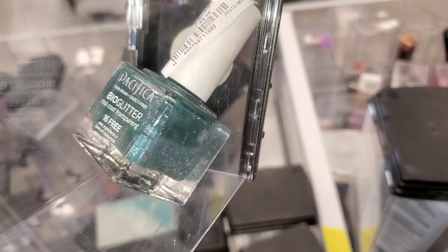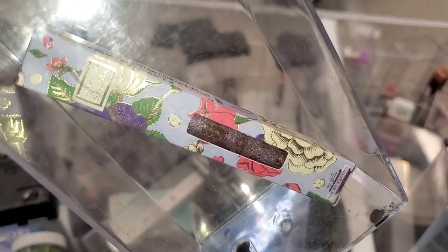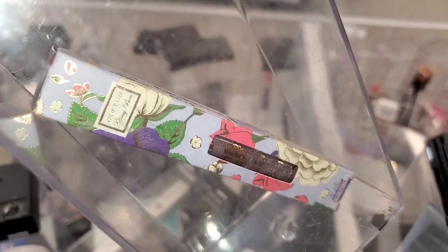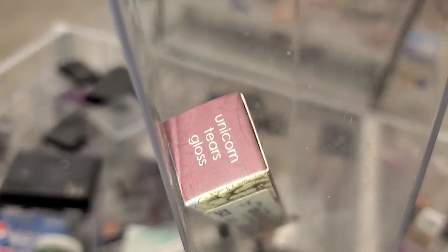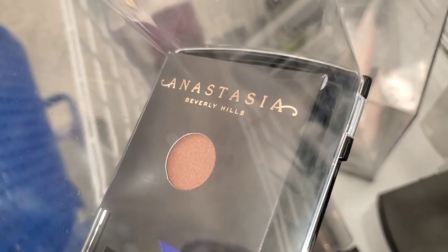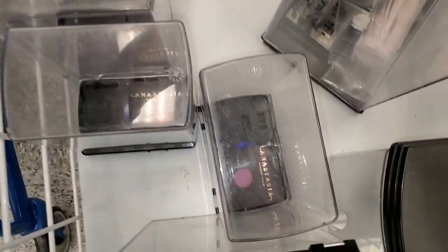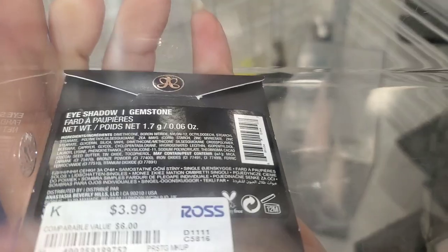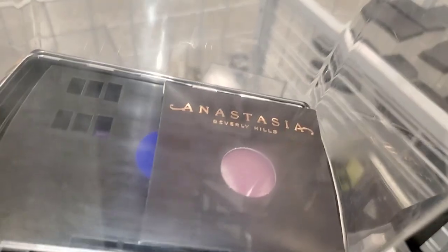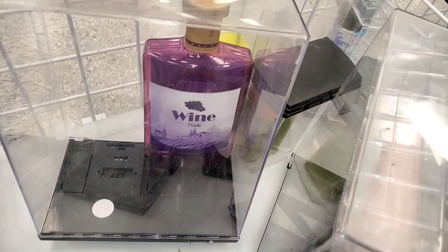There was a Pacifica glitter top coat for only $2.49. A Binky Luxe lip gloss in Unicorn Tears Gloss for $3.99. They had two single eyeshadows from ABH — including a purple one — for four dollars each. They're also bringing more of the Glam Light Wine palettes I've shown in previous videos, running for $13.